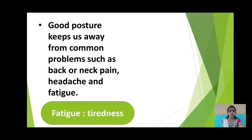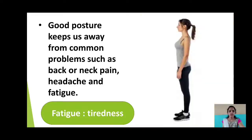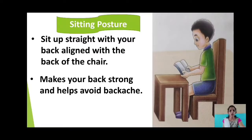The examples of good postures are sitting up straight and standing straight. Now let us discuss the good postures while sitting, standing and walking. The first one is sitting posture. You have to sit up straight with your back aligned with the back of the chair. This makes your back strong and helps avoid backache.